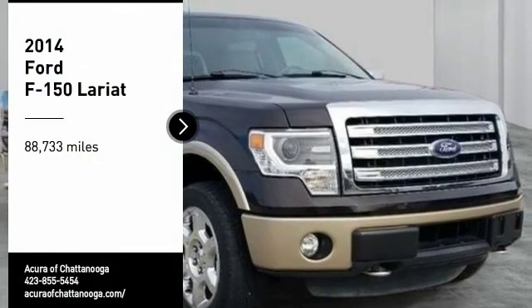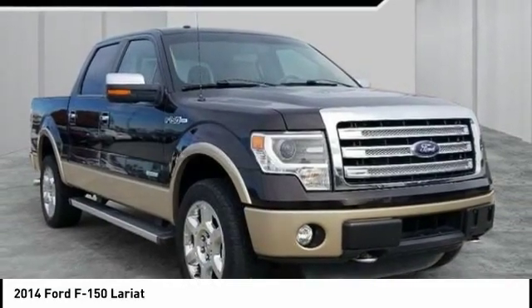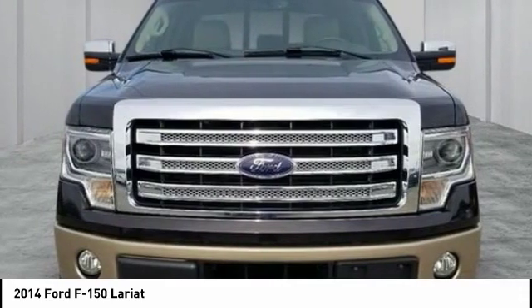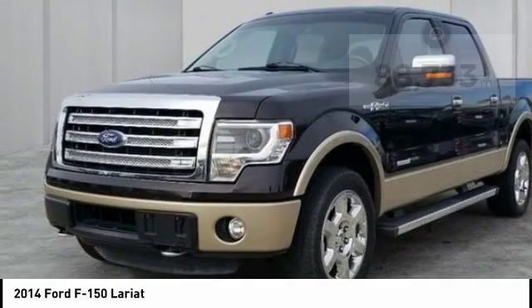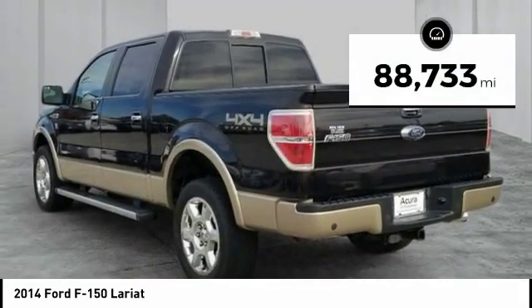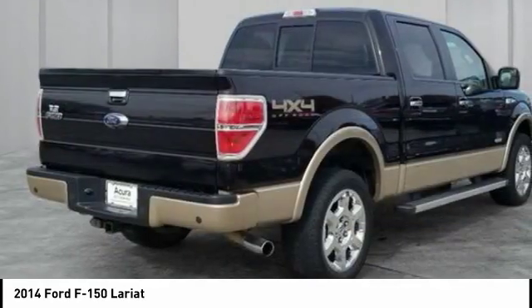Looking for the right vehicle? Check out the 2014 F-150. A Ford F-150 knows how to handle any situation. It's built to follow orders, no whining. This vehicle has less than 90,000 miles. This beauty will make even your house keys jealous. Drive it today.